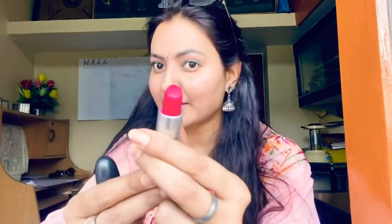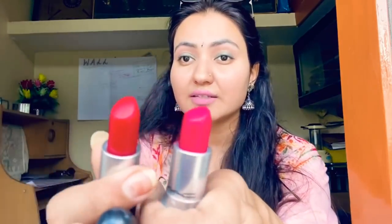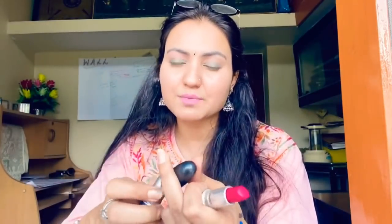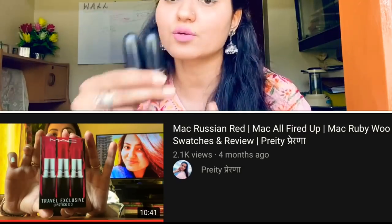Two of these are from MAC — my favorites. One is 'All Fired Up' — this is amazing, it's towards magenta. The other is obviously Ruby Woo, which is an intense red. The best thing about these lipsticks is you put them on and forget it — they're that intense. I've shown swatches in previous videos; I'll put the link in the description box. These are both matte.